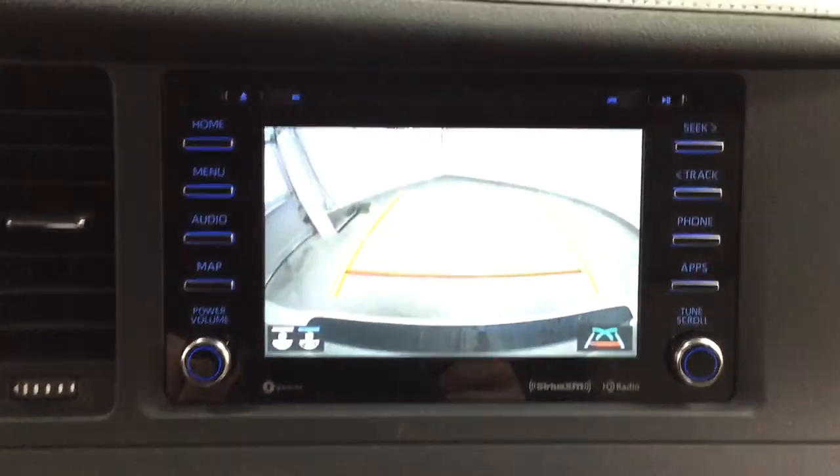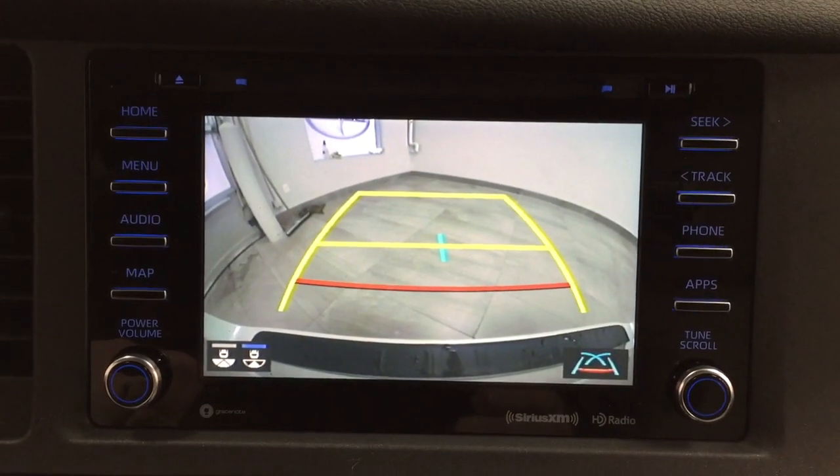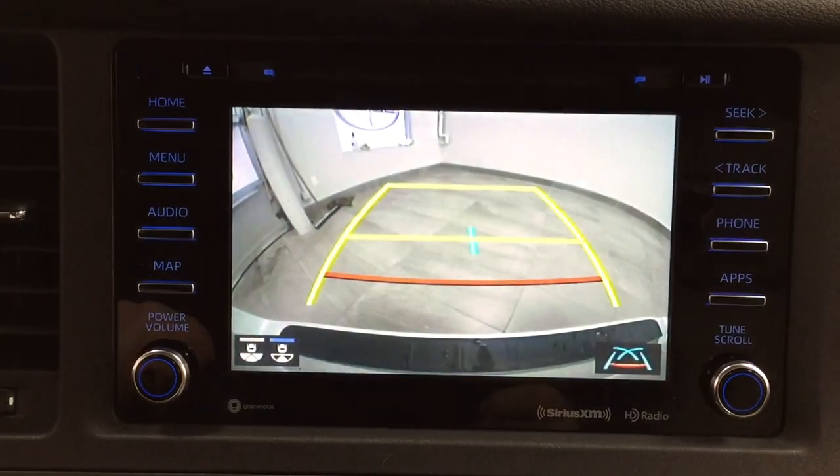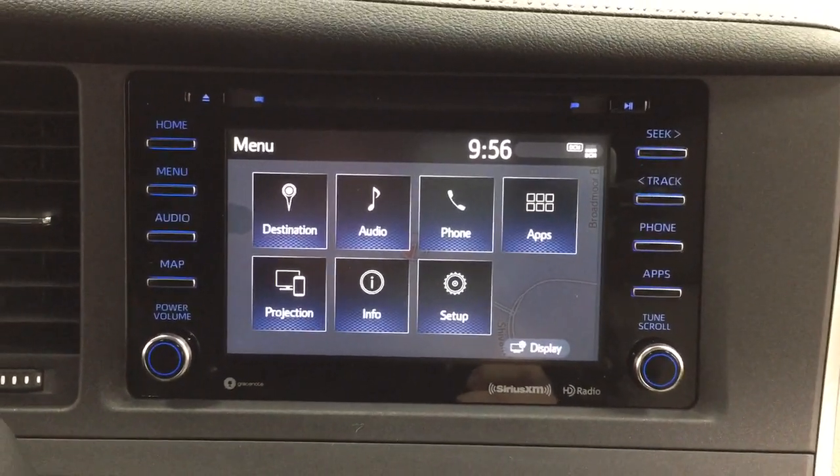Taking a look at the backup camera, you have those nice guiding lines, making things much easier for you when you're backing into a stall. You can also change up the view to a more dynamic view, or the traditional backup camera view you're used to.